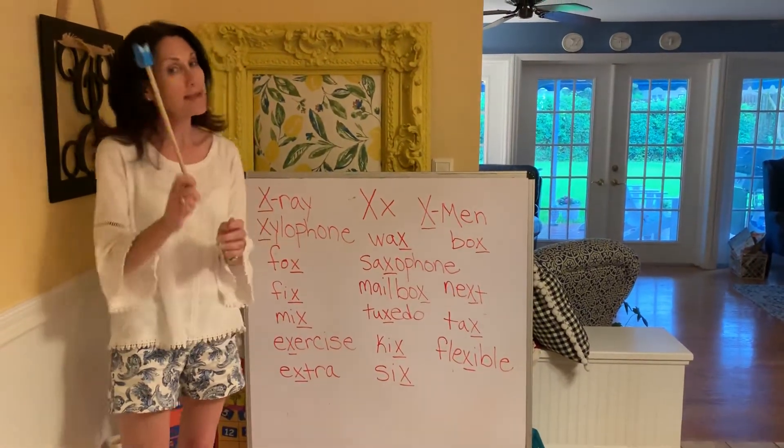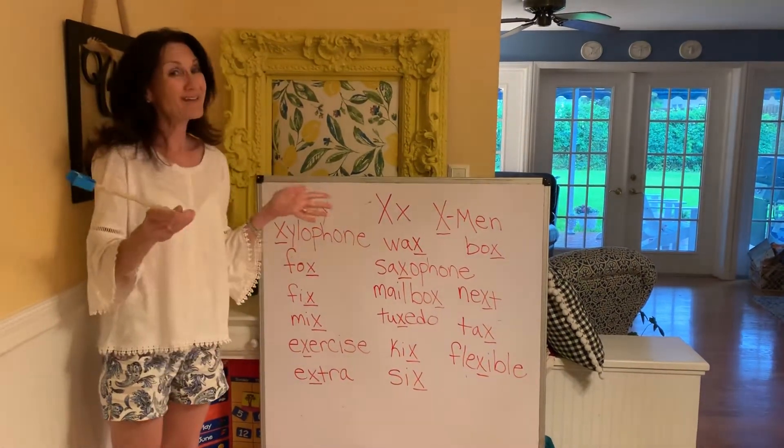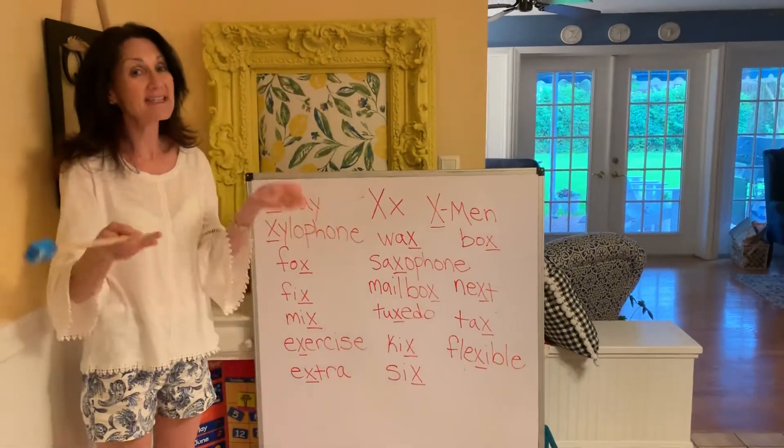Here are the words I came up with for X: x-ray and xylophone. But that's about it. So now I'm going to show you other words that have X in them.